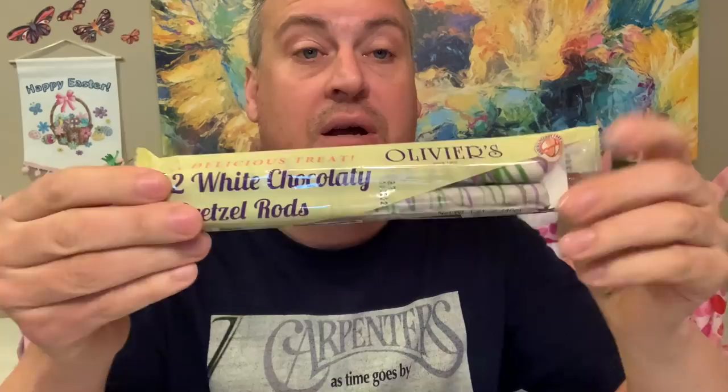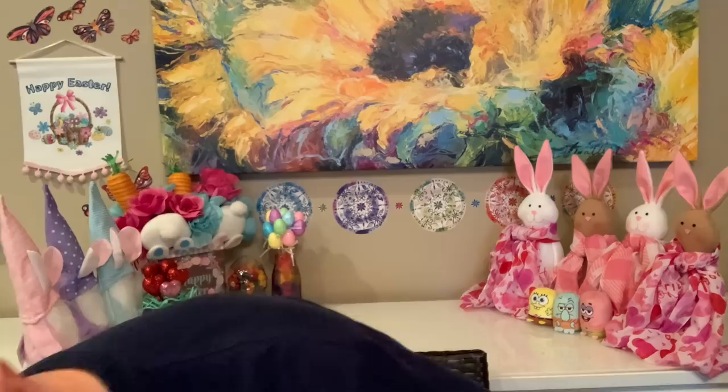Now this is really delicious. I had hauled these in a previous video, tried them, and they were so good — I had to find them again. These are white chocolatey pretzel ros from Olivier's, and I gave it a 9.3. It was absolutely delicious. If you find these at your local Dollar Tree, I highly recommend them — so yummy. I do have a taste test at the end of this video, but not these since I already covered them.